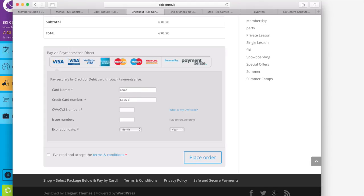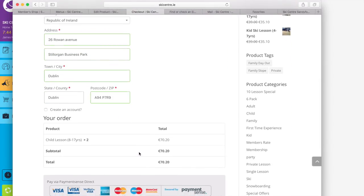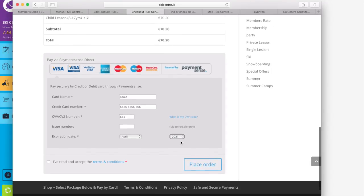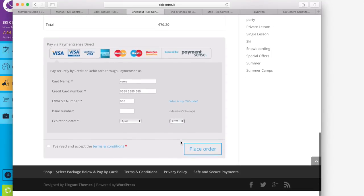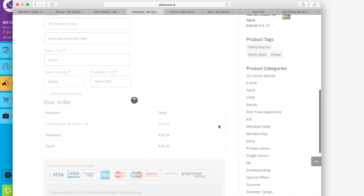Then put in your name as it appears on your credit card, the card number, and then your three digits on the back of the card — the CVV number. If it's American Express it's four digits on the front. Then your expiry date. Once you're happy and you've checked that your address details match the billing address on your card, select that you've read the details and place the order.